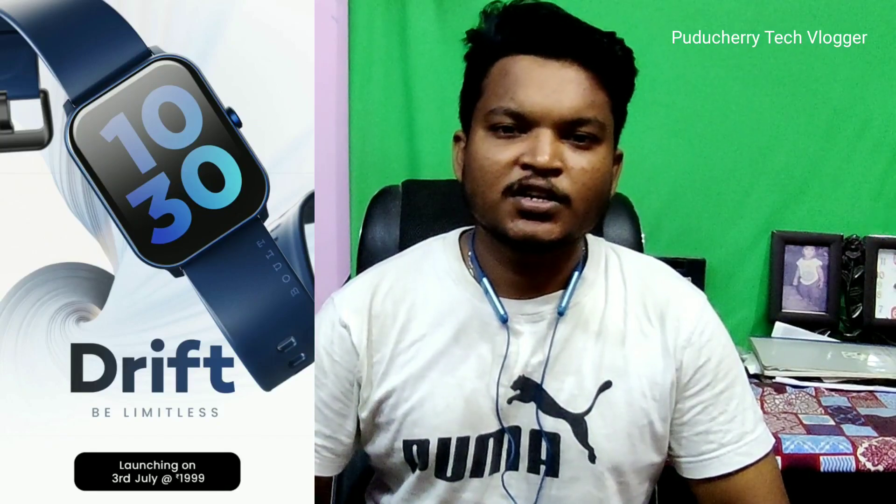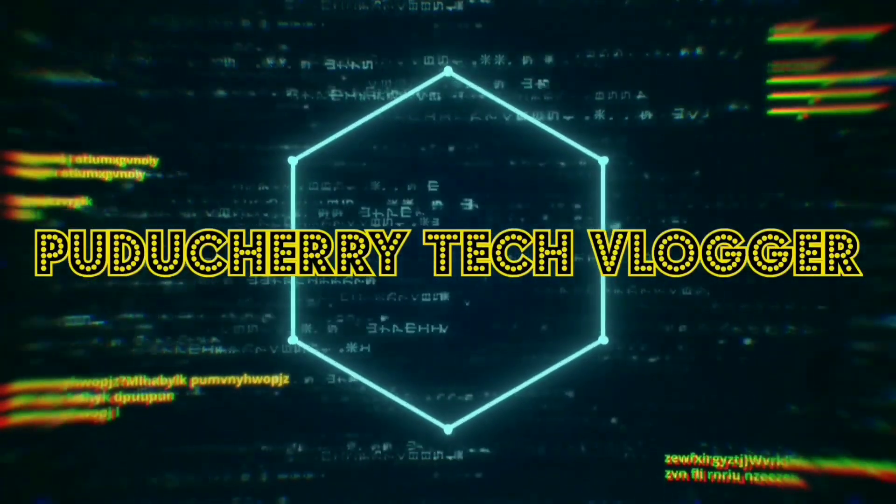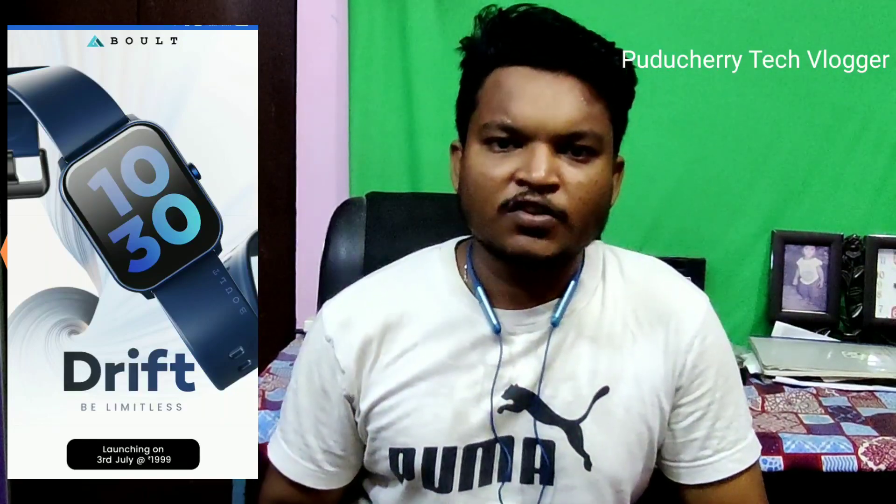I am going to tell you about the full specifications and features. Please like and subscribe to our channel. The name is called Bolt Drift, tagline Be Limitless. It is in the 2000 range and is offered on Flipkart on July 3. We will see all the features and specifications.